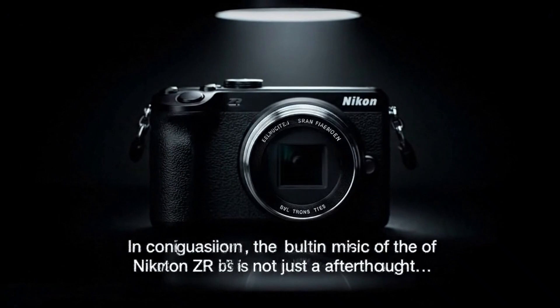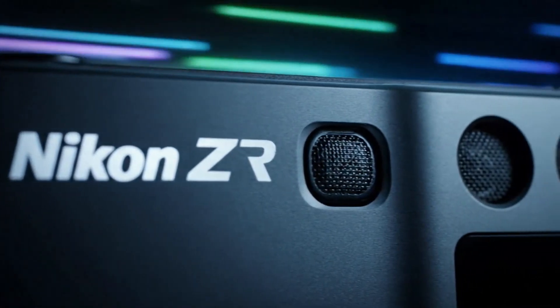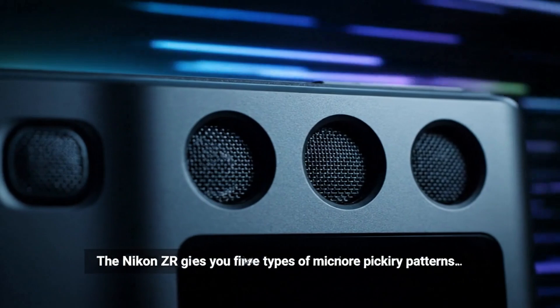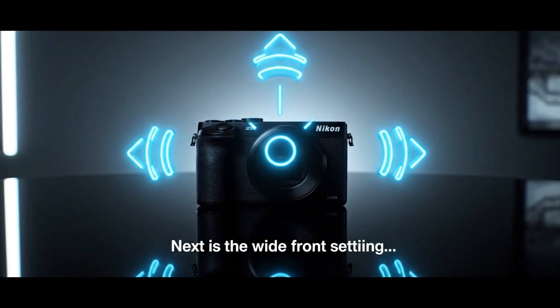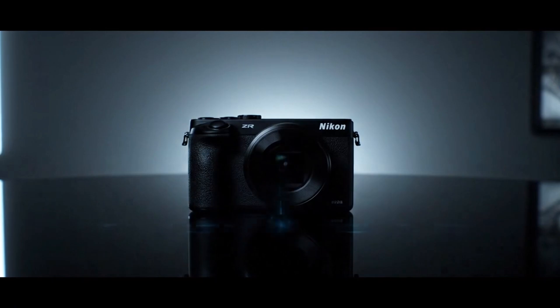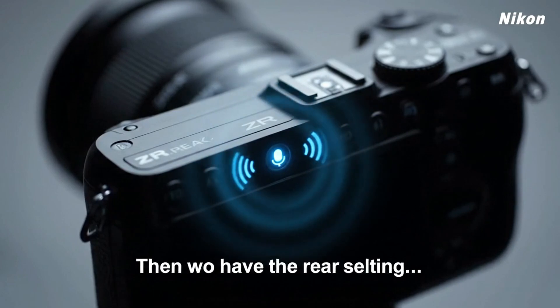Imagine filming while walking through a city or capturing candid street footage. The camera adapts to your motion seamlessly. There's no mechanical hum, no delay, no drift. You can focus on storytelling, not on fighting your gear. For documentary filmmakers or wedding shooters, stabilisation means fewer retakes and more organic moments. You can follow action naturally, without rigid stabilisation setups.